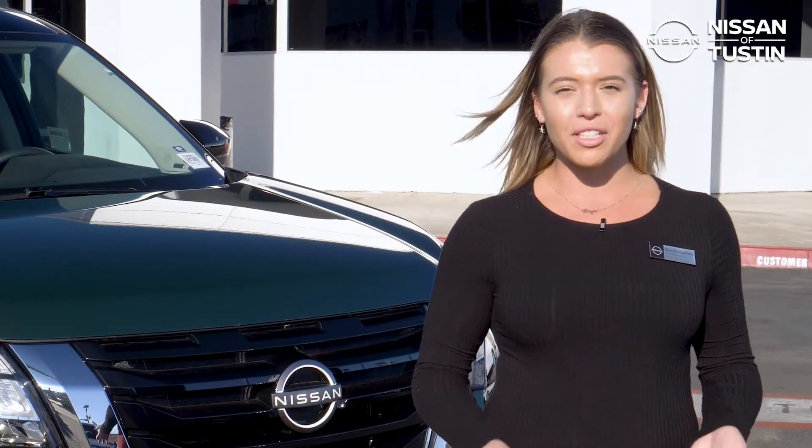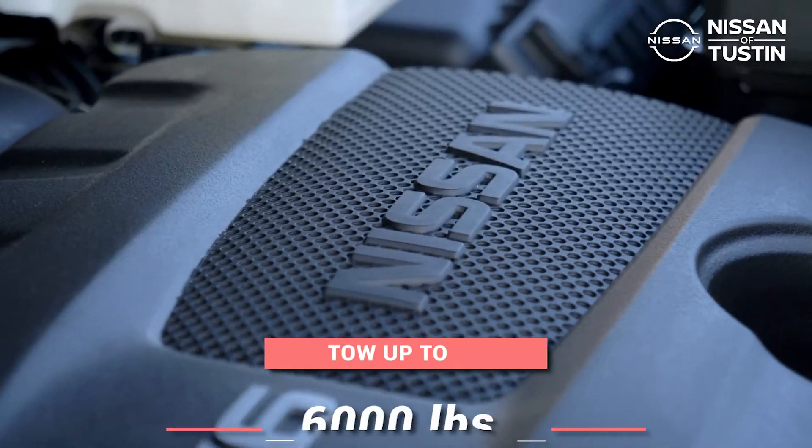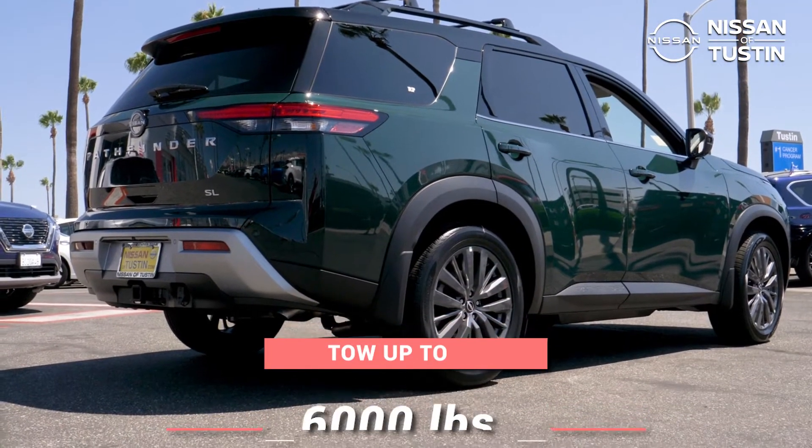This transmission alone sets it apart from its competition, like the Toyota Highlander and the Kia Telluride, giving it the ability to tow up to 6,000 pounds.